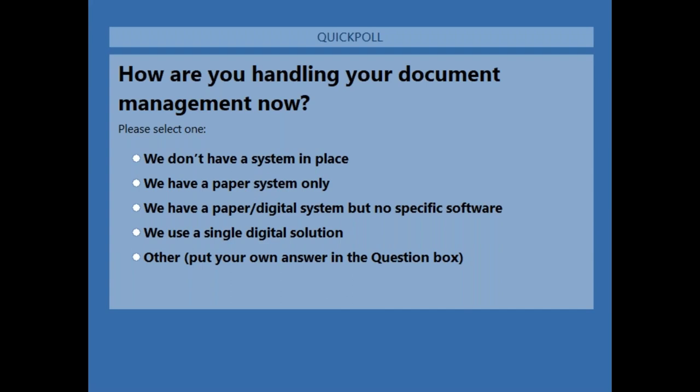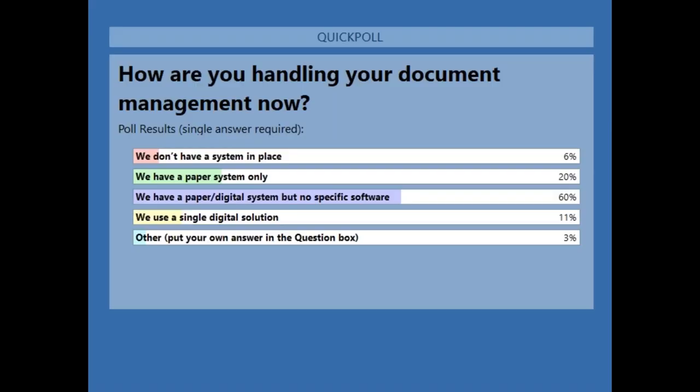After closing the poll, it looks like the majority of people have a paper and digital system but no specific software in place at the moment. So maybe you want to centralize that, streamline it, and enable remote access for your employees.